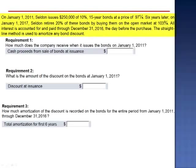Exercise 11. On January 1, 2011, Selden issues $250,000 of 10% 15-year bonds at a price of $97.25. Six years later, on January 1, 2017, Selden retires 20% of these bonds by buying them on the open market at $103.75.